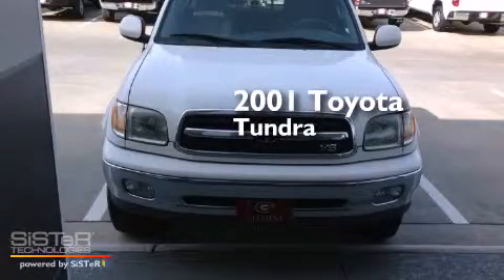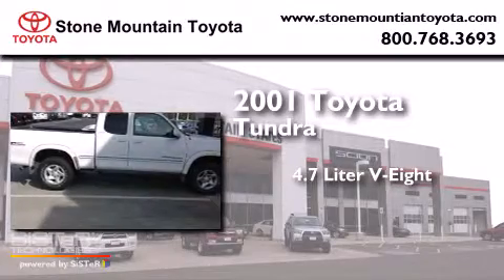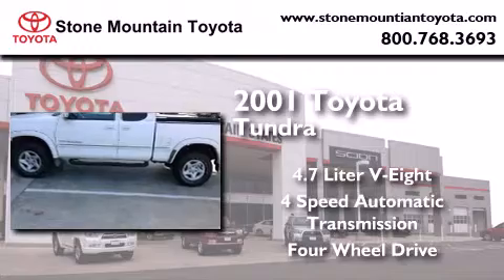This is a 2001 Toyota Tundra. It has a 4.7-liter, eight-cylinder engine, a four-speed automatic transmission, and the added safety and control of four-wheel drive.